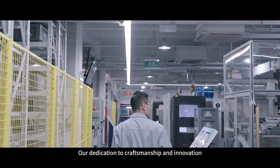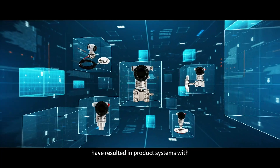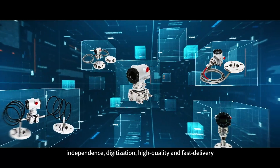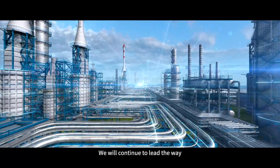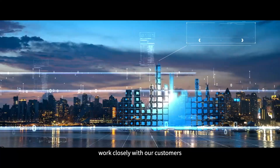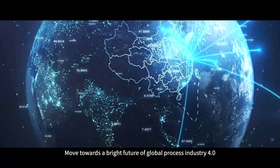Our dedication to craftsmanship and innovation have resulted in product systems with independence, digitization, high quality, and fast delivery. We will continue to lead the way, work closely with our customers, and move towards a bright future of global process industry 4.0.